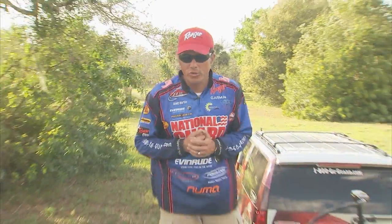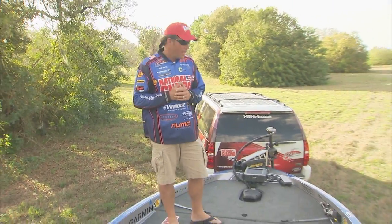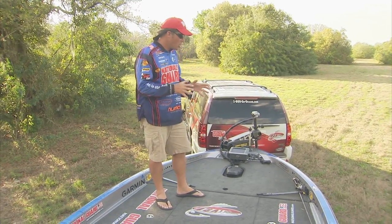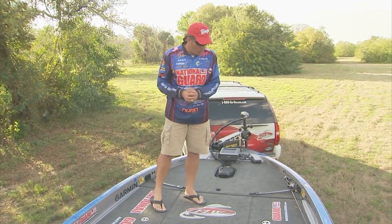People ask me all the time how many days a year do you fish — over 200 — that means I spend more time in this Ranger bass boat than I do on land. Ranger has built this boat with comfort in mind. Let's talk about the deck space, because that's one of the reasons I love this boat.